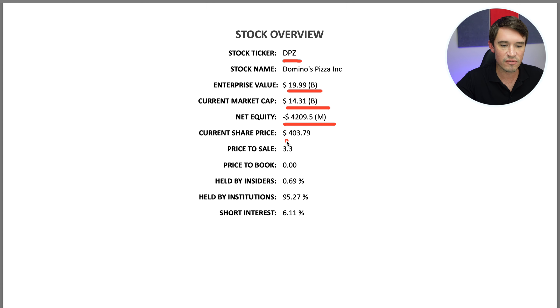The current share price is $403. The price-to-sales is 3.3, and the price-to-book is zero because the equity is in the negative. Total shares held by insiders is 0.69%, institutions hold 95.27%, and the short interest is 6.1%.